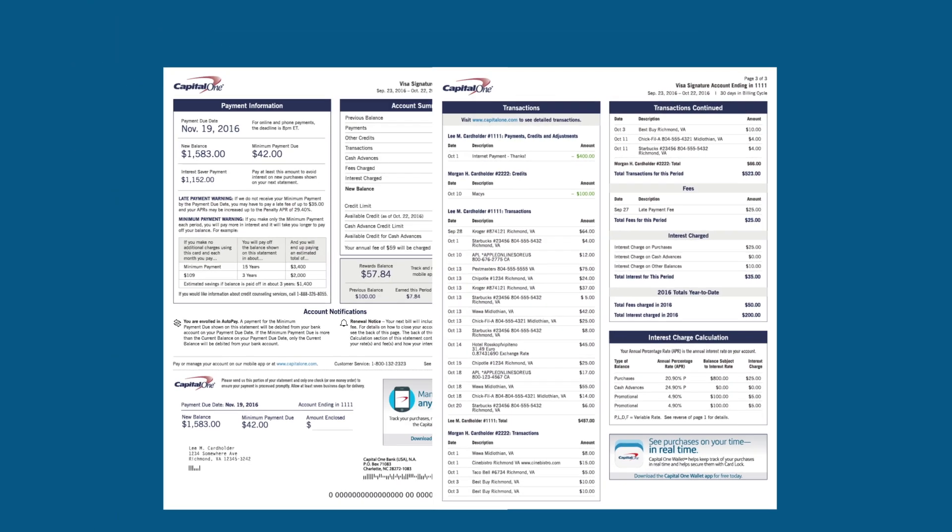Everything you need, right where you'd expect it to be. The newly redesigned statement from Capital One.